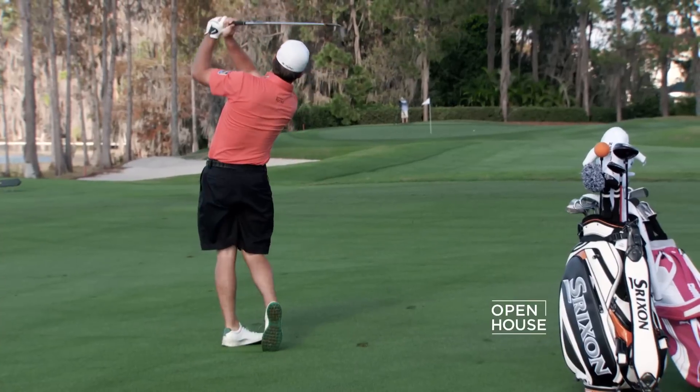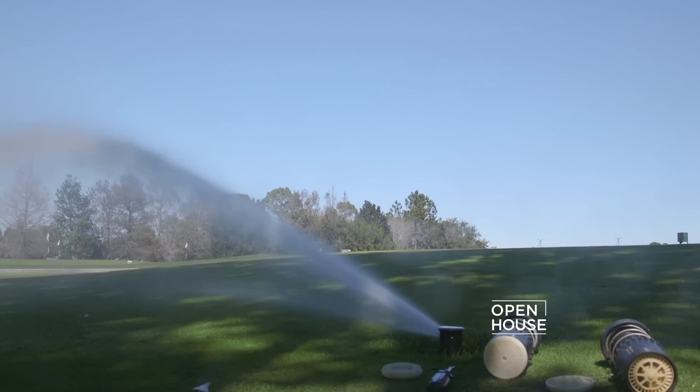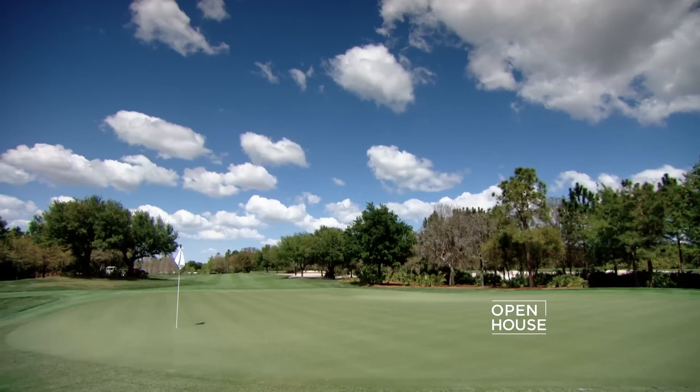Another thing to consider when looking at a home in a golf course community is how much play does that course get. You'll want to find out if there are regular outings, tournaments, or other events that could impact your enjoyment of that golf course view. Because let's face it, while it's beautiful to look at, a golf course is meant to be played.